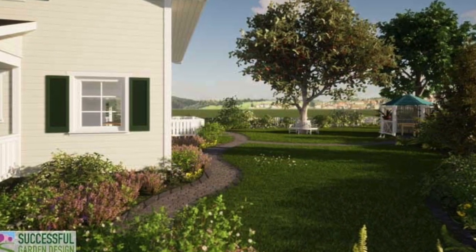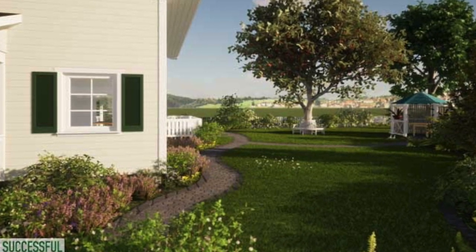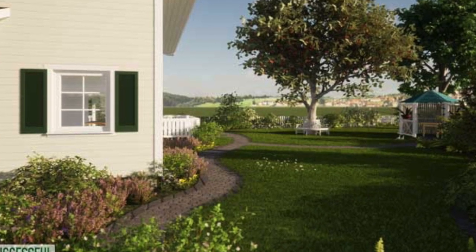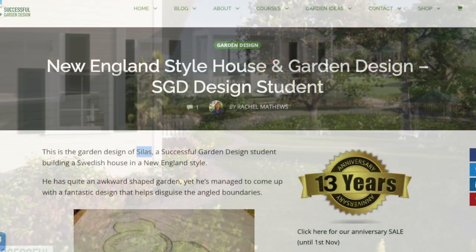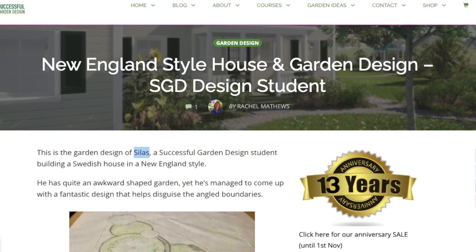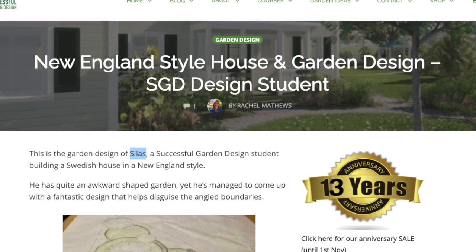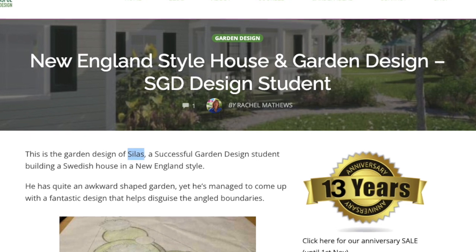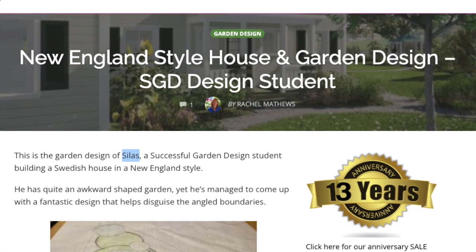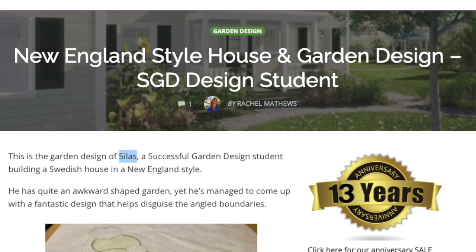If you'd like to know precisely what software packages Silas has used to create this amazing design, just head over to SuccessfulGardenDesign.com blog, where you'll find an article about the New England style house and garden — at the end of it he lists exactly how he's done this. It really is the design principles that get the results, not the software, so just pencil and paper is more than enough to create an amazing design.